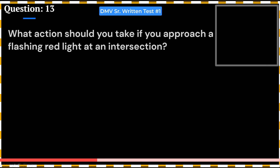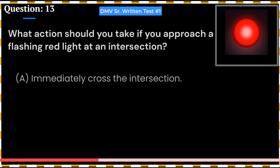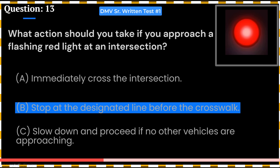What action should you take if you approach a flashing red light at an intersection? A. Immediately cross the intersection. B. Stop at the designated line before the crosswalk. C. Slow down and proceed if no other vehicles are approaching. Answer: B. Stop at the designated line before the crosswalk.